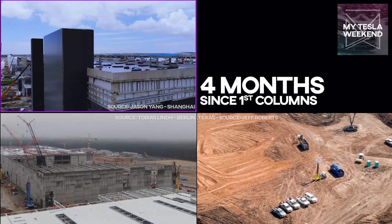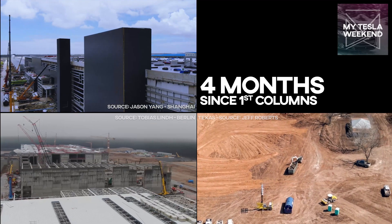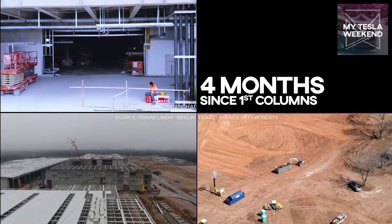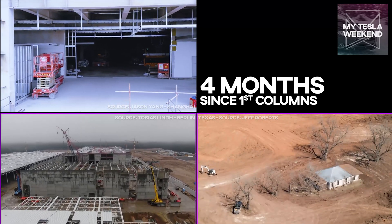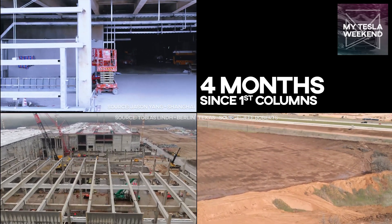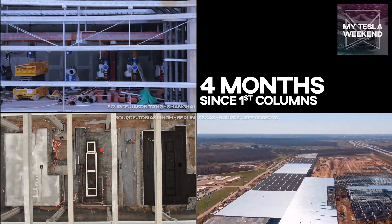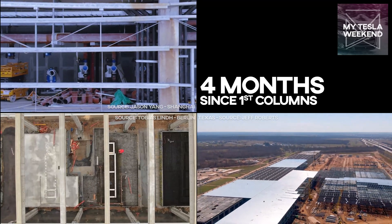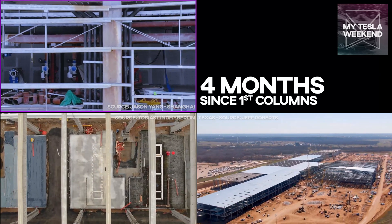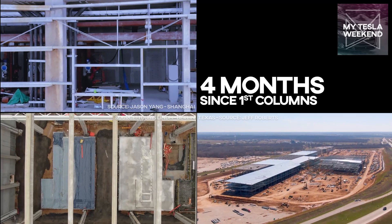Shanghai has rolled back by a month since there wasn't any delay between the footings and the columns going in, and again just three months from trial production. We've seen a lot of what Texas looks like, but here you can see Berlin is a bit ahead by percentage, though not by total footprint. That's no discredit to Berlin, since there's a space limit to how many crews you can pack together, nor a discredit to Texas, which is significantly larger. Shanghai, by this and every metric, is the clear speed winner — though again, with the smallest of the three factories by kind of a lot.